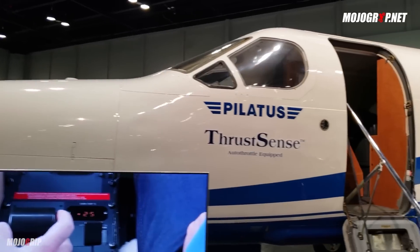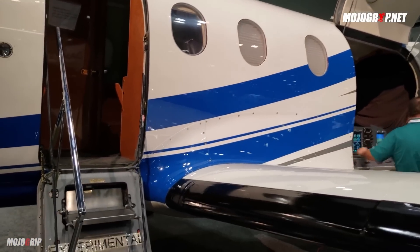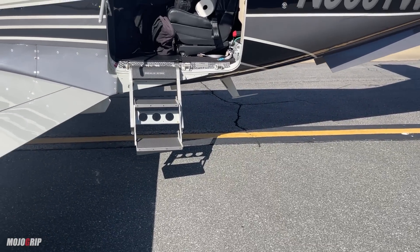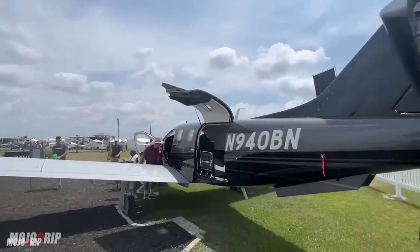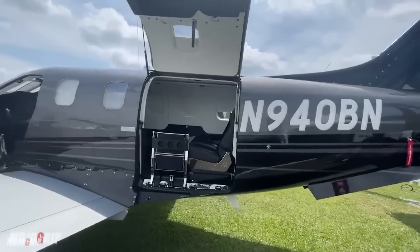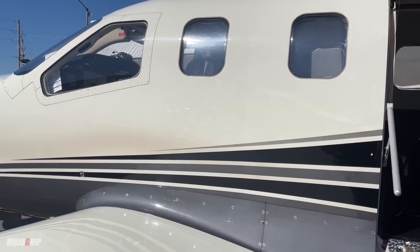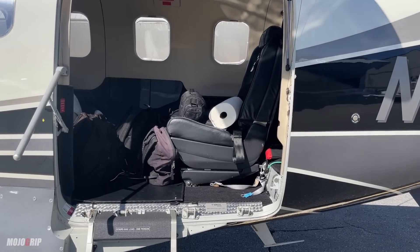The doors aren't as big as the Pilatus, but you can see the width — if you look at a 700 it's a shorter width, so this is much wider. You do have a step-up in all your TBMs. Something really nice you get with the 940 series is a front door, which is optional — not all owners and pilots opt in for it, but it does make for a nicer, easier entry if that's what you want.